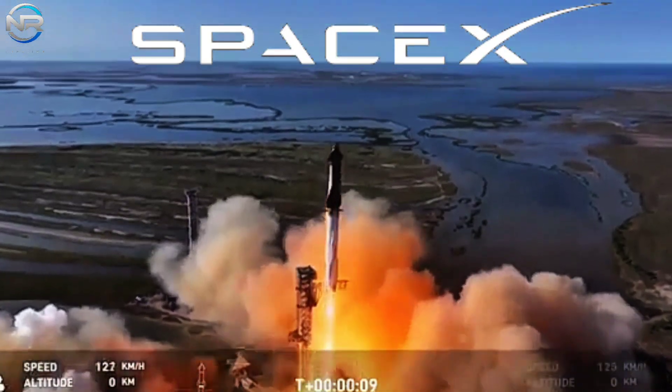Ship continues to look good. The crowd here in Hawthorne continues to react to all these amazing views. The next milestone is Starship terminal guidance — great news there. Starship terminal guidance referring to what we see on screen, the upper stage. At about 8 minutes 35 seconds, we have ship engine cutoff, which will be the cutoff of the Raptor engines. We can see on our screen ship giving us incredible views brought to us by Starlink.